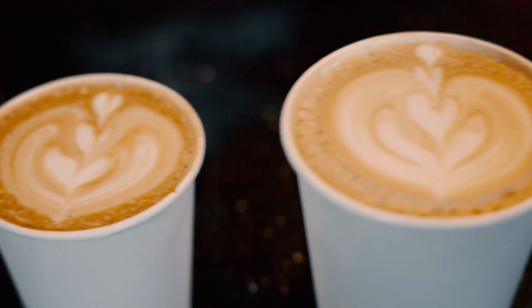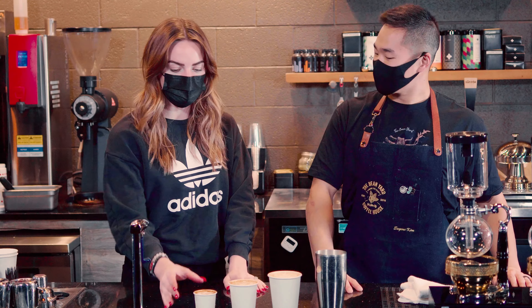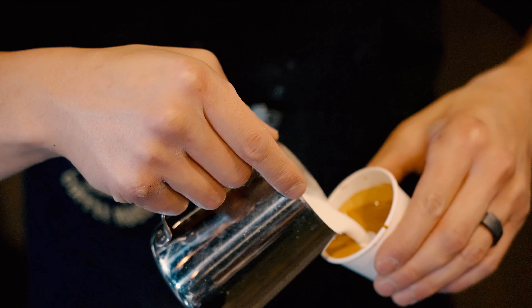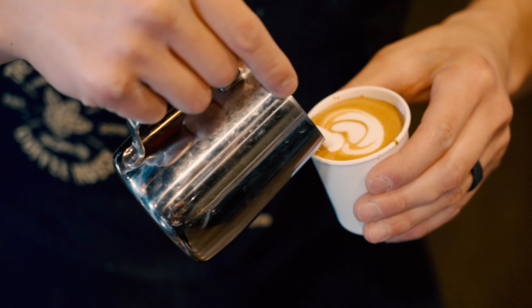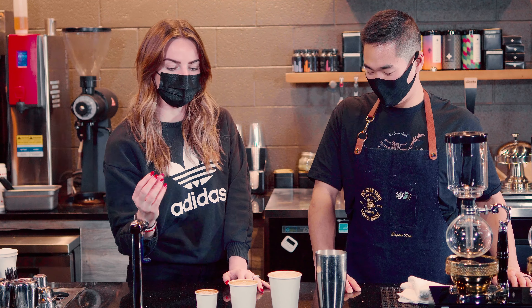So here, the tiniest one — this is a cortado. This is about 6 ounces: 2 ounces of espresso because you have the double shot in there, and then about 4 ounces of milk. So you get a really nice espresso taste — a really strong drink.